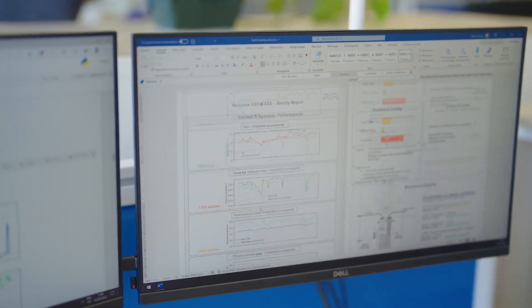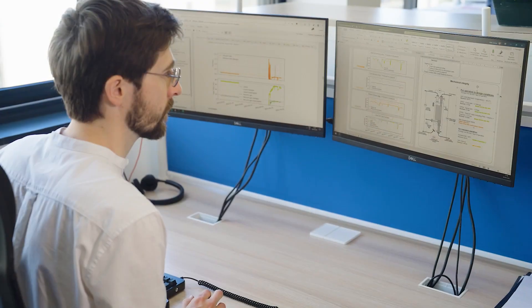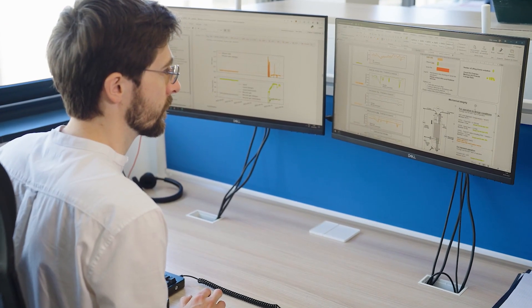This dashboard gives supervisors a detailed view of the operation and condition of the heat exchanger, and informs them well in advance when maintenance will be required.